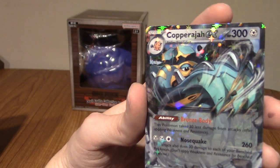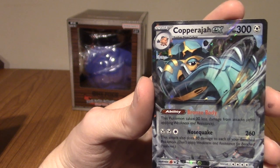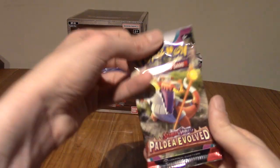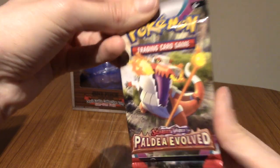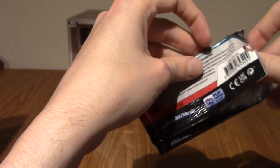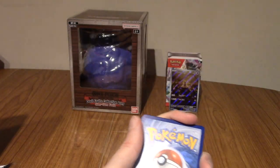And we've got a Copperajah EX. Now, Tim, if you happen to be watching this, I'm sorry. I know he doesn't like the Cufant line. They're not the coolest Pokémon, I'll admit. Even though I love Steel-types, I think Copperajah and Cufant — eh, they're fine. Skeledurge! That's his name. There you go. I remembered now. The Fuecoco line: Fuecoco, Crocalor, and Skeledurge. I really like Skeledurge. I picked the starter not knowing what I'd evolve into, and I think I picked the right one.